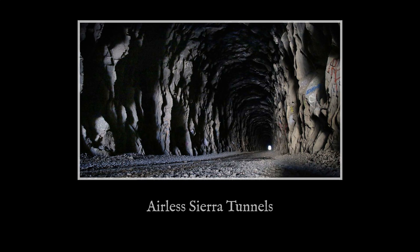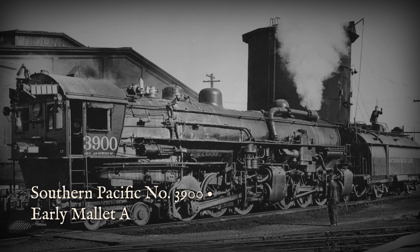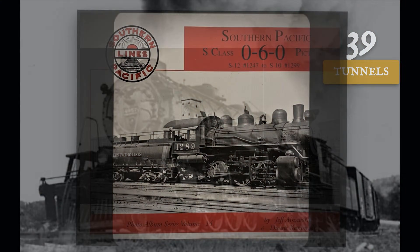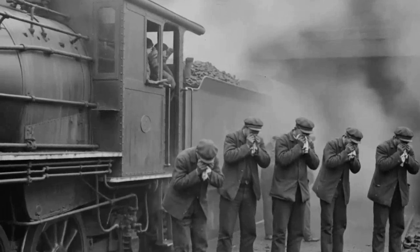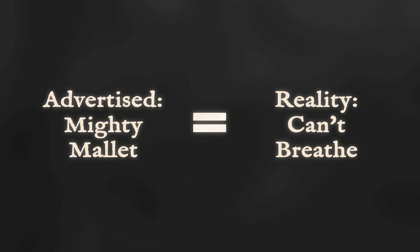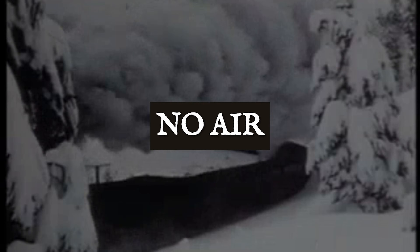In 1909, Baldwin Locomotive Works delivered two massive Mallet compound locomotives to Southern Pacific, numbered 4000 and 4001. They were among the most powerful locomotives on the Southern Pacific roster at that time. Southern Pacific was proud of these machines. The crews who had to operate them through the Sierra tunnels were considerably less enthusiastic. Mallet locomotives brought power, and with that power came new problems. The exhaust temperatures from these locomotives reached hundreds of degrees Fahrenheit. Inside the tunnels and snowsheds, that exhaust had nowhere to dissipate.